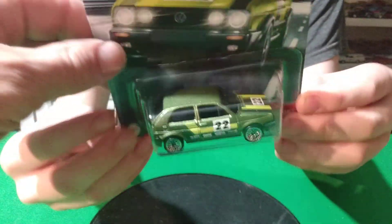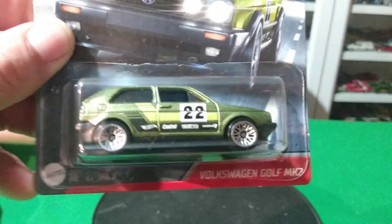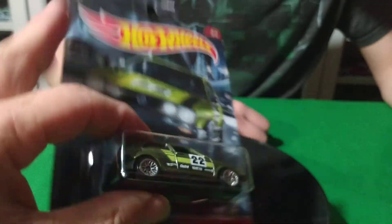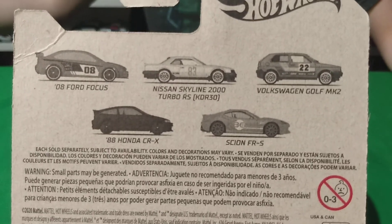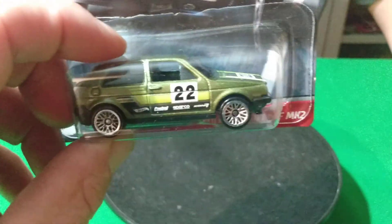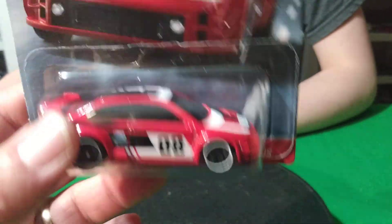I finally found this set, but I only found a couple of the cars. I found the Golf, but they didn't have the Skyline or the Honda CRX. They had the Scion but I didn't buy it. So I got the Golf and the Escort — the '08 Escort.